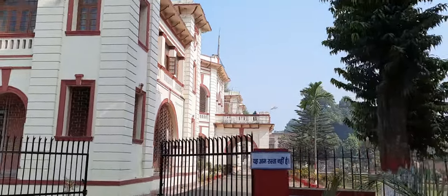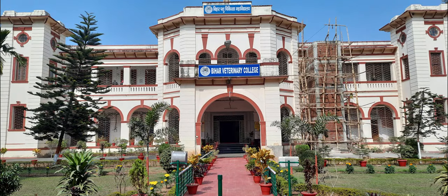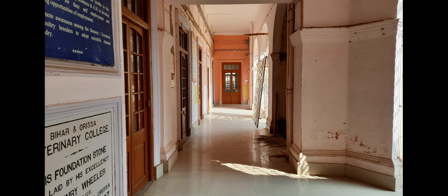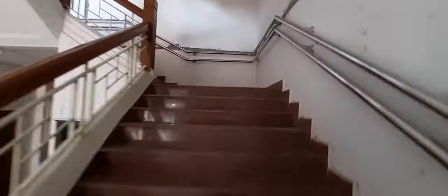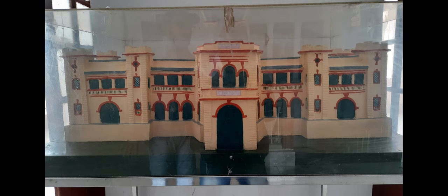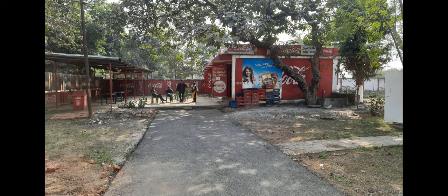As we enter into the campus, the first thing we encounter is the main college building. This masterpiece gives a glimpse of British architecture, as the college was founded in the British period. This building hosts the Dean's office, alumni office, two conference halls, the MLT Hall, and the ELT Hall.